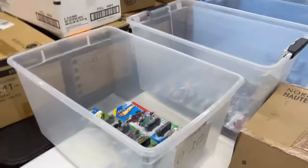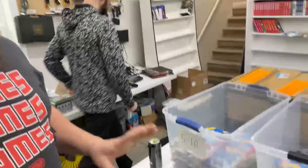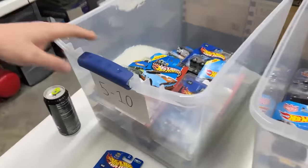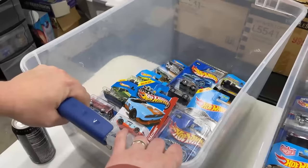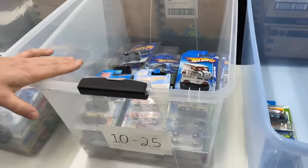Josh dove in right away separating the Hot Wheels based on value, and we are going to focus on the ones $25 and above in this video. These are all treasure hunts so far — low-end treasure hunts, five to ten bucks. And then these are mid-grade regular treasure hunts.